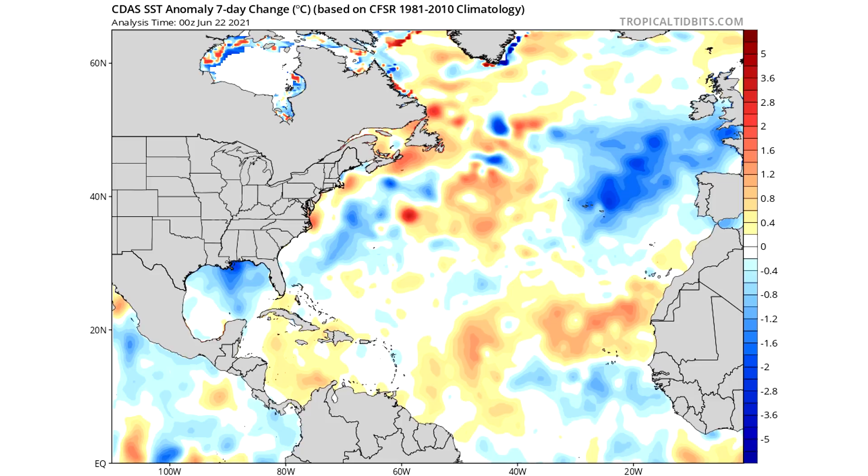Moving on, we're going to take a look at some charts: the El Niño chart, the North Atlantic as a whole, the MDR or main development region, the Caribbean and the Gulf of Mexico. Then we're going to start talking about dust and shear, and then I'll show you my most recent hurricane season forecast.